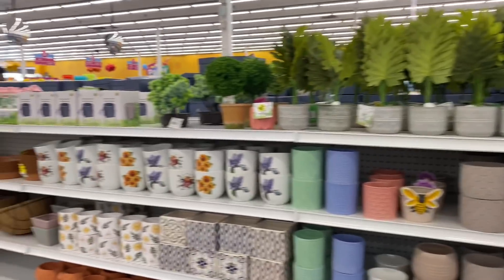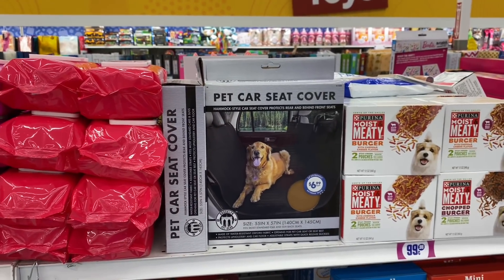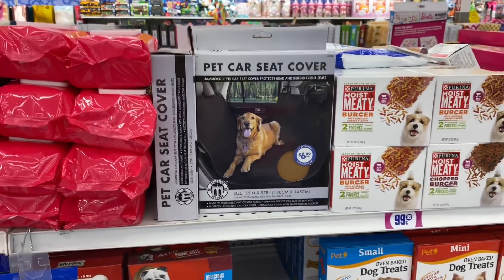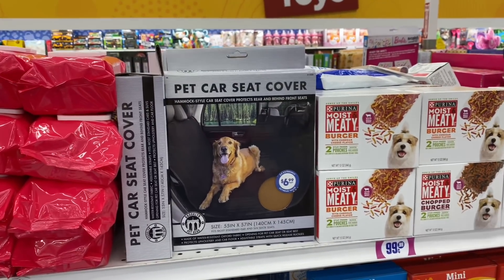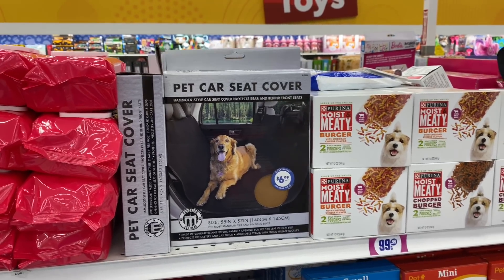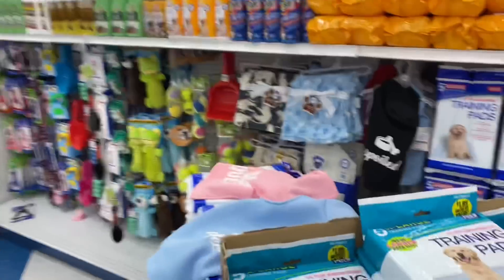Let's continue on with the walkthrough. This is a pretty cool accessory for dogs — a pet car seat cover. So in case you're taking them on a road trip, they won't make a mess in the back. It's $6.99 and fits most standard cars and SUV back seats. Not a bad idea. Let's see if there's anything else new in the pet section.